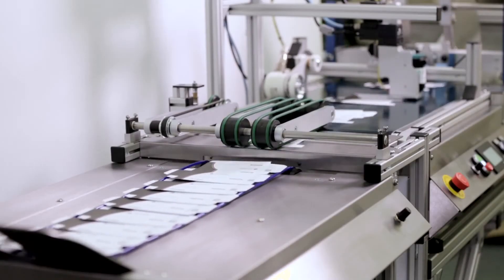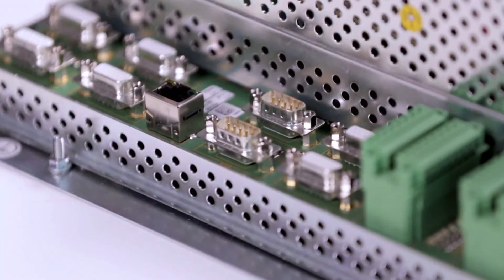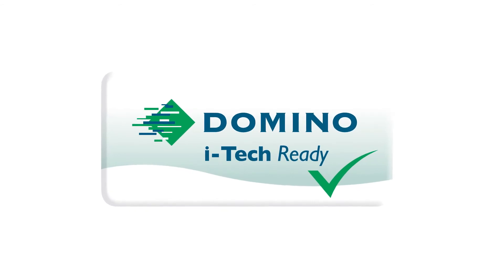As manufacturers prepare their lines for serialization, we expect much of the technology deployed today will be upgraded. The footprint of our thermal inkjet technology is small and the OEM board with no user interface is perfect for retrofitting. We also know that complete solutions require multiple vendors. We have well established partnerships with all the leading OEMs making integration very simple. Just look for the Domino iTech ready mark.